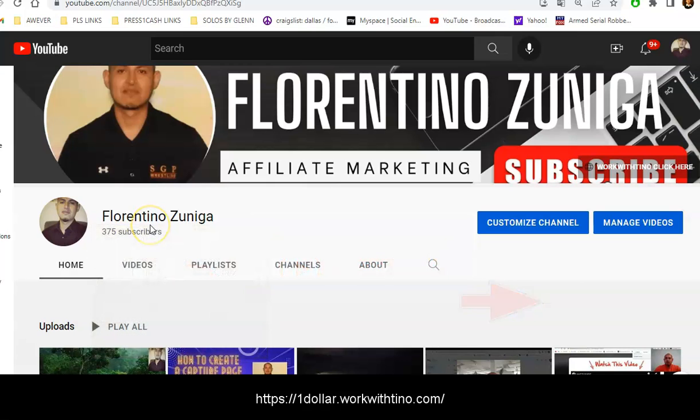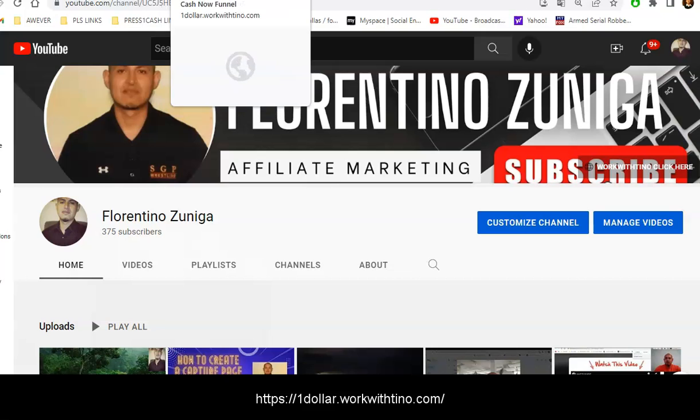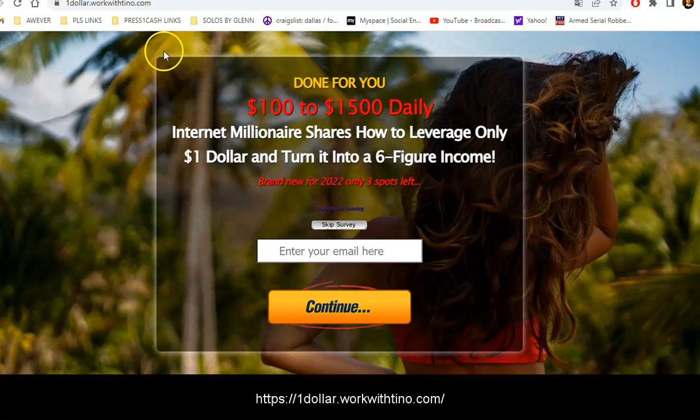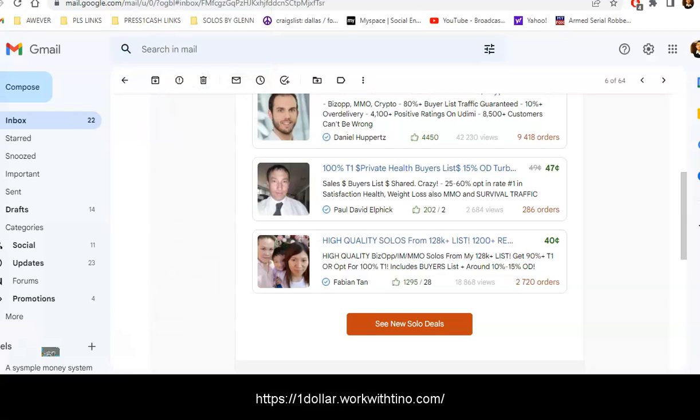I'm going to disappear. This is for Cash Funnel members and Cash Funnel prospects. This is the CapturePage that I have been using — the CapturePage that has been converting like crazy. I've been getting leads for a long time now, and I can actually go to my Gmail to show you.